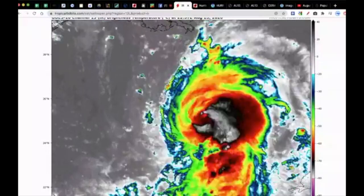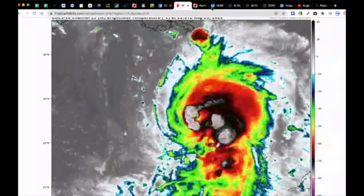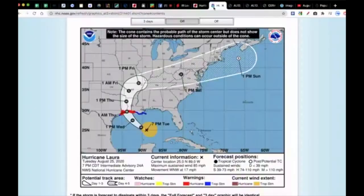So it's becoming more symmetrical and very well defined on the satellite loop. The forecast track shows a major hurricane making landfall right on the border of Texas and Louisiana. Hurricane warnings are hoisted from Galveston Bay, Houston down to Freeport, Texas, all the way over to past Lake Charles, Louisiana, near Grand Lake — and then tropical storm warnings down to the southeastern tip of Louisiana.